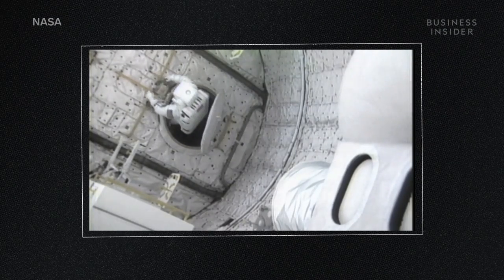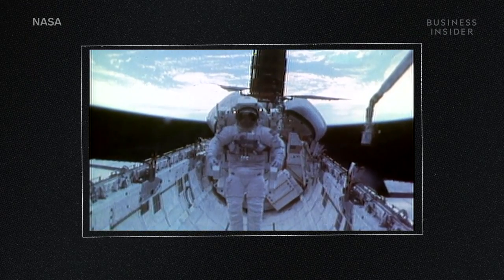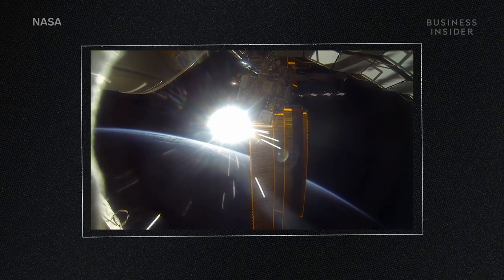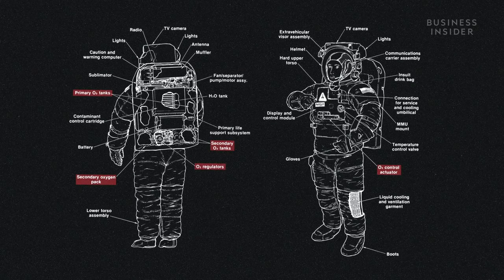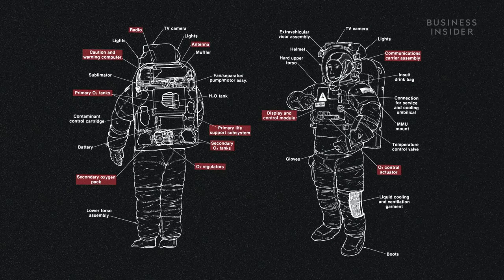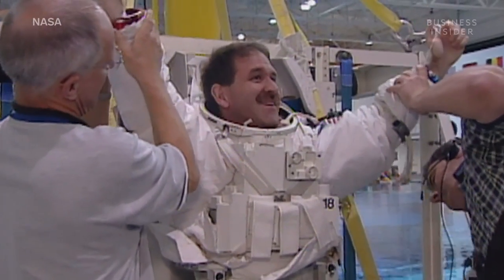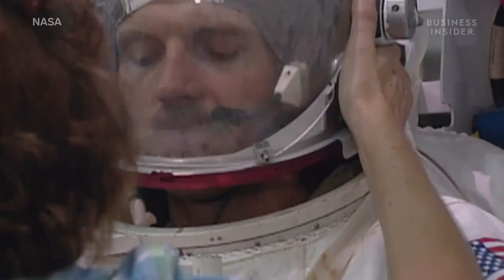Spacesuits are so expensive because they are complex, human-shaped spacecraft. Think about them in terms of spacecraft, not as work clothes. A spacesuit has to protect an astronaut from the vacuum of space, from radiation coming from the sun and other bodies, and from fast-traveling particles moving up to 18,000 miles an hour that could penetrate the suit. They provide oxygen, communications, telemetry, and everything else a human needs to survive, all rolled into one tiny, human-formed spacecraft.